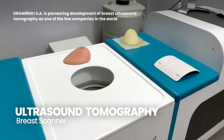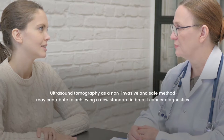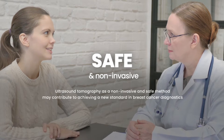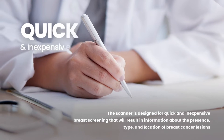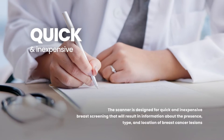Ramiński Ultrasound Tomography Breast Scanner is a pioneering and unique development in breast ultrasound tomography. Ultrasound tomography, as a non-invasive and safe method, may contribute to achieving a new standard in breast cancer diagnostics. The scanner is designed for quick and inexpensive breast screening that will result in information about the presence, type, and location of breast cancer lesions.